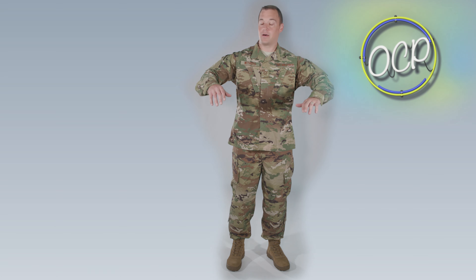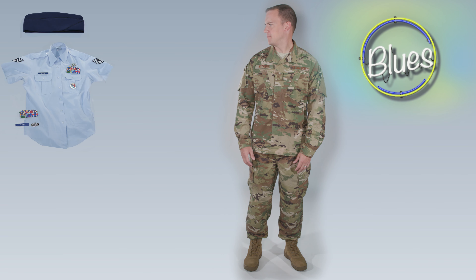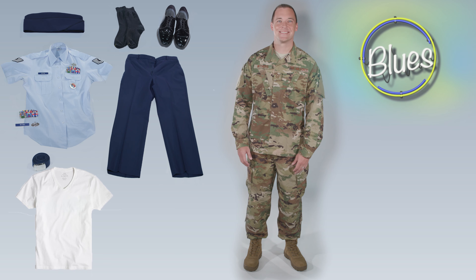All set! Now your blues — you'll use those weekly at TEC. Cover, blouse, ribbons, name tag badges, belt, socks, pants, and low quarters. Skirt, nylons, and pumps are optional for the ladies. White B-neck for men. And cold weather or maternity uniform as needed.